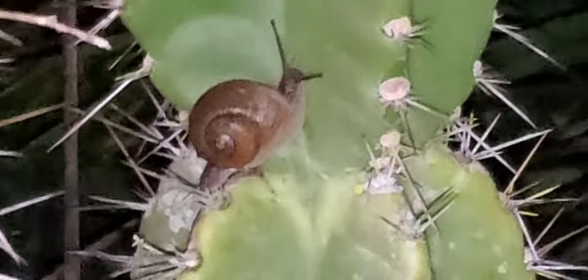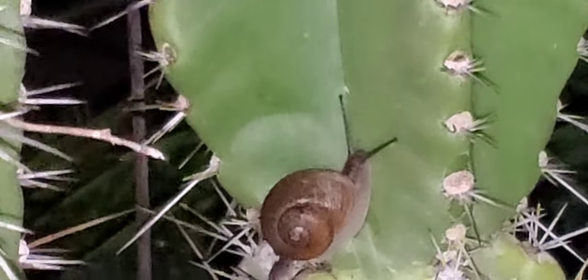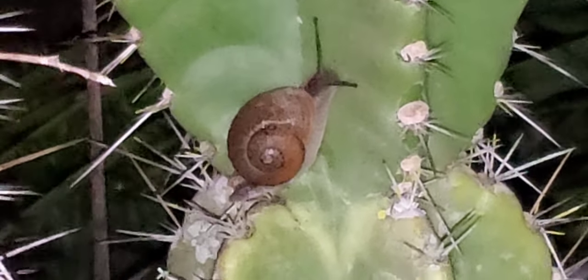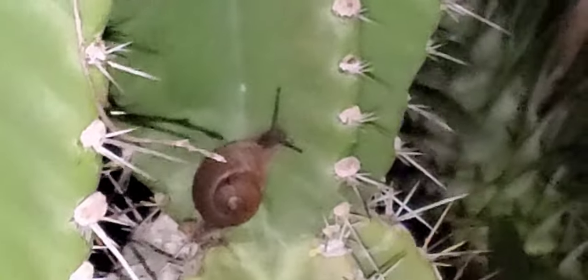Surrounded by mosquitoes, but I just wanted to show you a new species — a little bit different than the one I found in New York in my yard. That had, like, stripes on its shell.